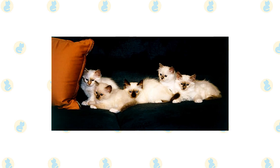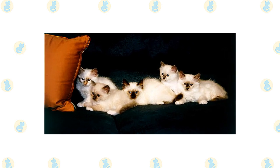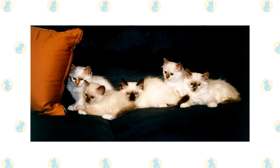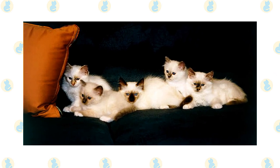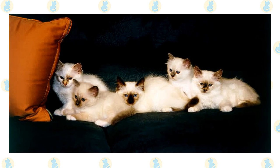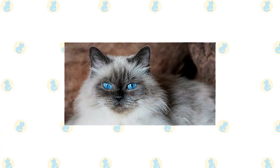It's a good idea to keep Himalayans and Birmans as indoor-only cats to protect them from diseases spread by other cats, attacks by dogs or coyotes, and other dangers such as being hit by a car. Himalayans and Birmans who go outdoors also run the risk of being stolen by someone who would like to have such a beautiful cat without paying for it.